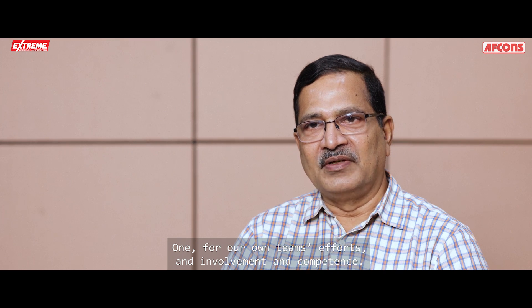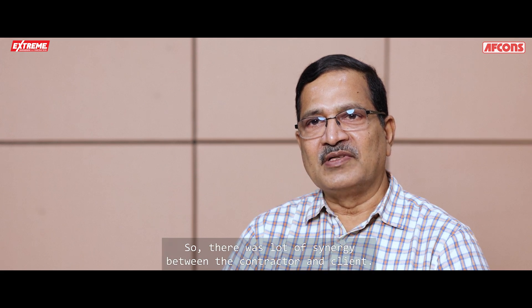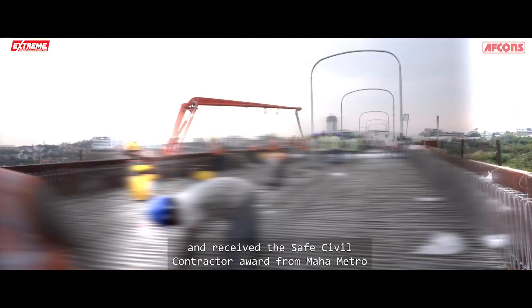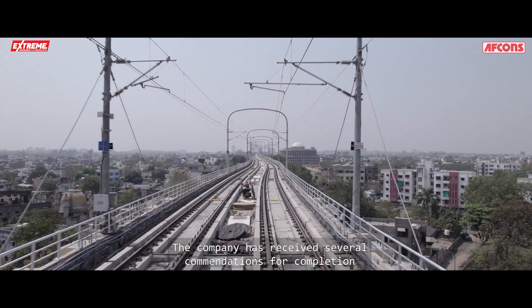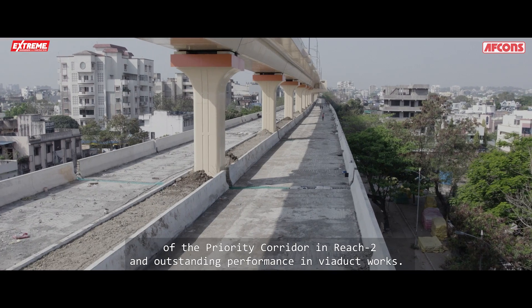Nagpur Metro has been one of our best performing metro projects — for our own team's efforts, involvement, and competence, and because the clients were very active to get the job done on time, creating a lot of synergy between contractor and client. AFCONS achieved 10 million safe man-hours without any lost-time incident and received the SAFE Civil Contractor Award from Maha Metro. The company also received several commendations for completion of the Priority Corridor in Reach 2 and for outstanding performance in viaduct works.